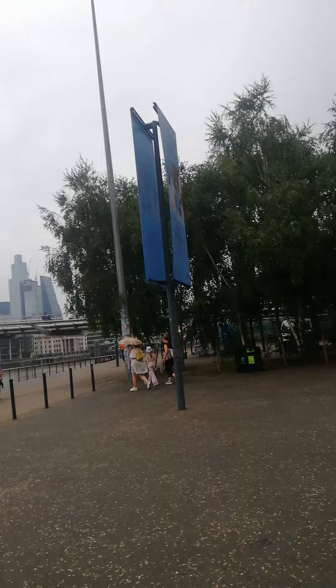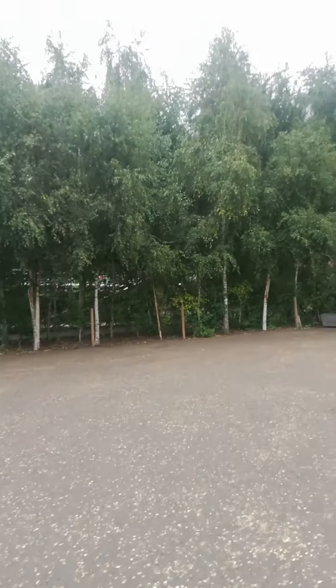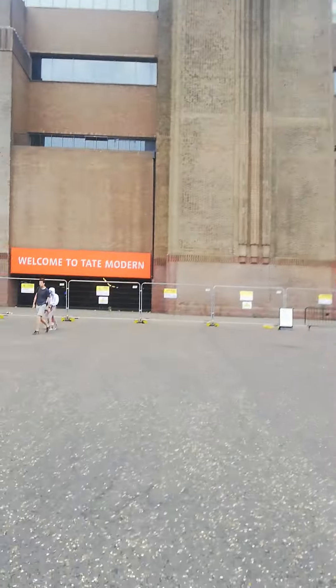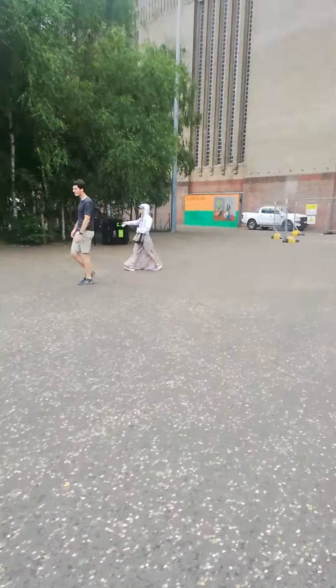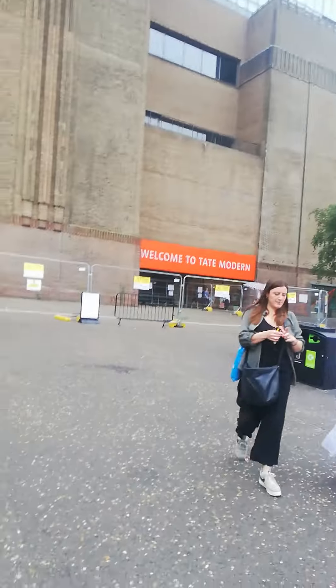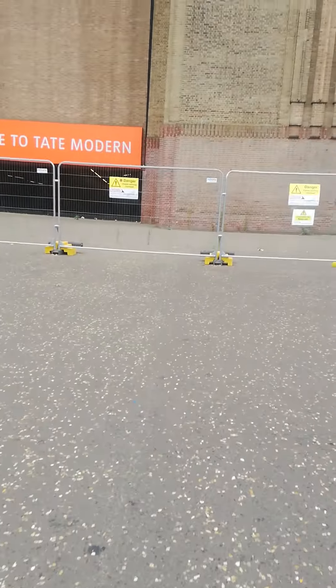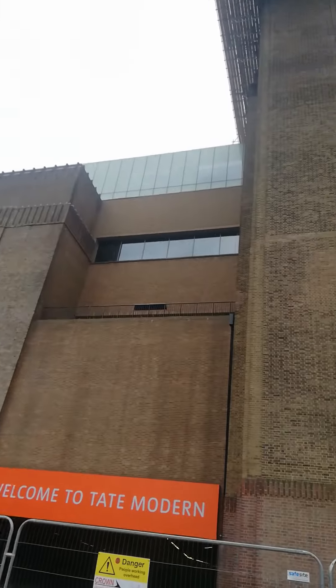Isn't it cool? I was traveling from this bridge before also. I will go from that side, yeah. It goes in this outer part. This is Tate Modern.